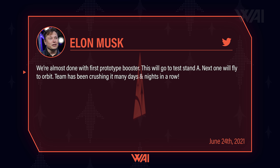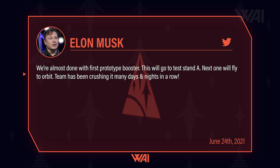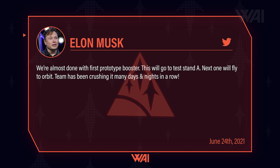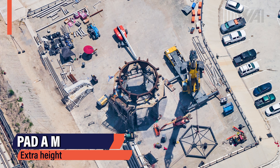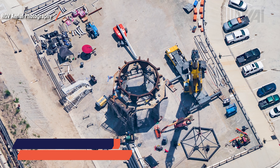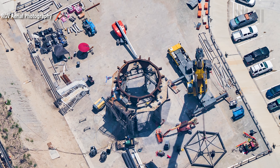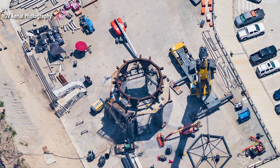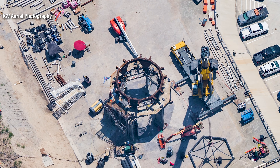Musk confirmed it on Twitter after I suspected it on the last episode. The first prototype booster is almost done — it will be used to test out plumbing, engine configuration, the thrust puck and everything else needed for a good flight, and it will do so at Pad A. Looking closer, you can see an extra element that has been stacked onto the pad — it's an adapter to make the booster fit and stand tall enough for the Raptor engines not to completely destroy the pad on these upcoming static fire ignitions. Lots of extra plumbing is laying around as well, and the modifications are extensive.